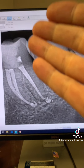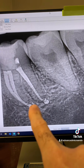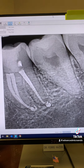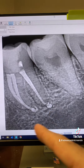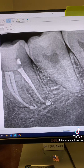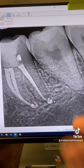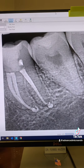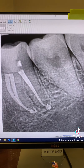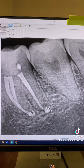One-appointment endodontic treatment works, and this is another example — I've posted hundreds of these examples. Sealer extrusion, or maybe gutta-percha extrusion, they're not intentional, but if it happens — I usually get sealer puffs because I use warm vertical obturation — that's fine. Sealer puffs don't cause endodontic failure. Endodontic treatment of teeth with necrotic pulp and periapical lucencies is still successful and has the same success rate as multiple appointments. Some studies have shown that one-appointment root canals in situations like that actually have a higher success rate than multiple-appointment root canals.